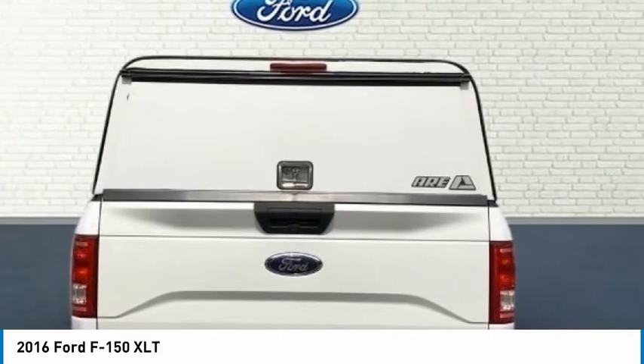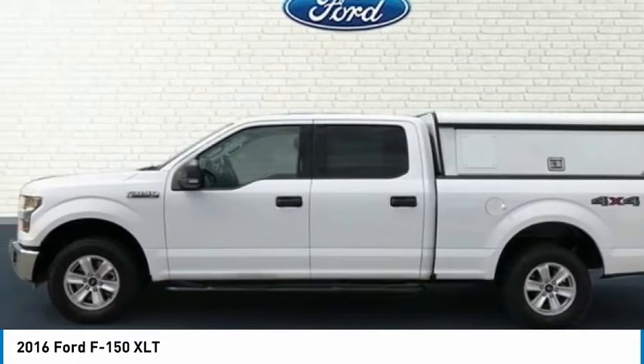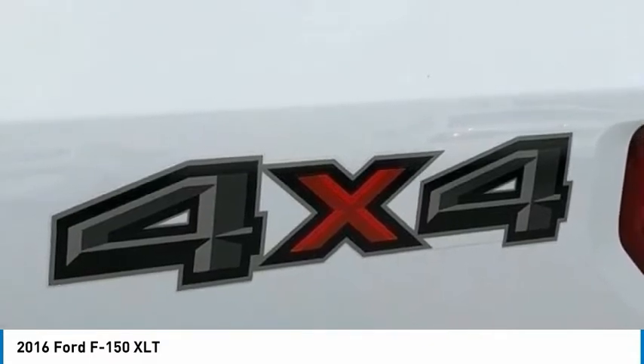Split Folding Rear Seat, Tachometer, Telescoping Steering Wheel, Tilt Steering Wheel, Traction Control, Variably Intermittent Wipers, Volt Meter, Wheels: 17-inch Silver Painted Aluminum.